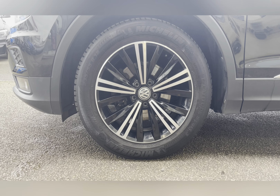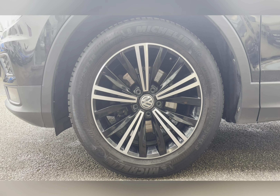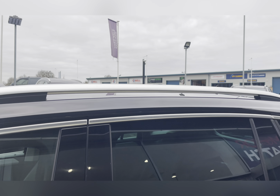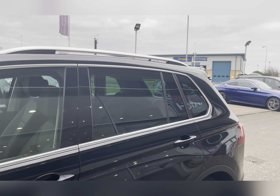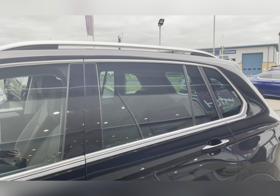Along with 18-inch Patagonia style alloy wheels really complementing the Deep Black Pearl exterior colour. This car also features roof rails and privacy glass. The roof rails can be used to further expand your storage by adding a roof box or transporting bikes on a bike rack.